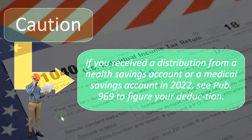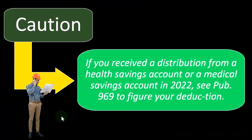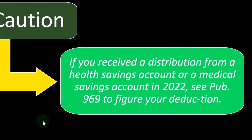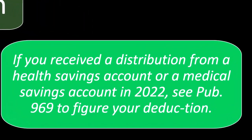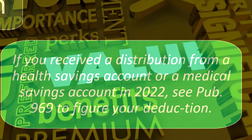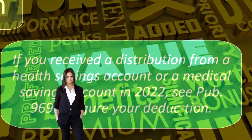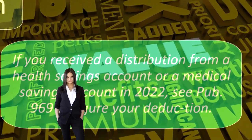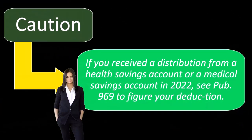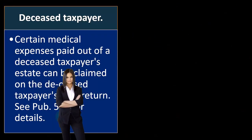Caution: if you receive a distribution from a health savings account or a medical savings account in 2022, see Publication 969 to figure your deduction. There are other benefits for the health savings account that could complicate the ability to take the deduction, because you might have other benefits you get from that. If that complication is in place, you can get more detail from Publication 969 on the IRS website.